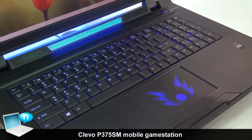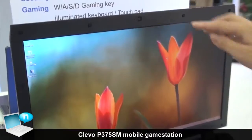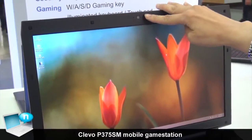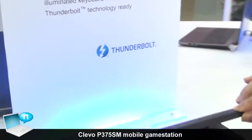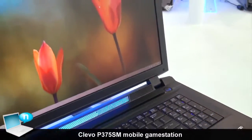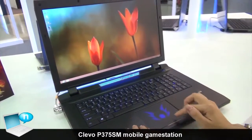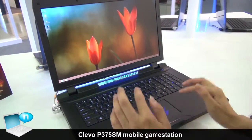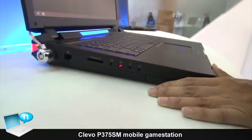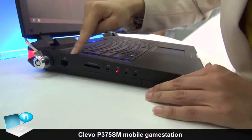For the cameras, there are two dual cameras for the front and the back sides. And also the touchpad with backlight, so you can customize the logos. We have the full complete I/O port for this.